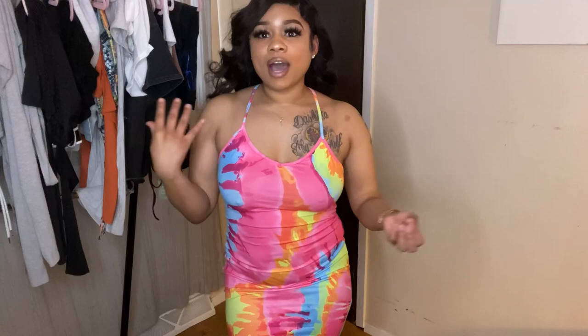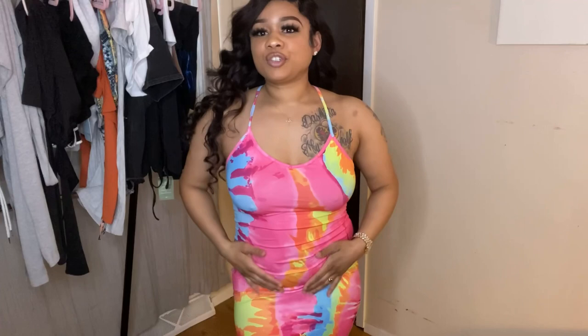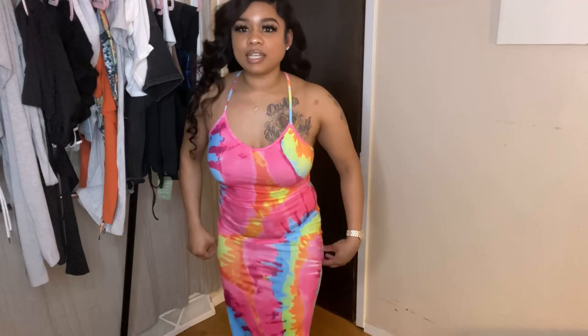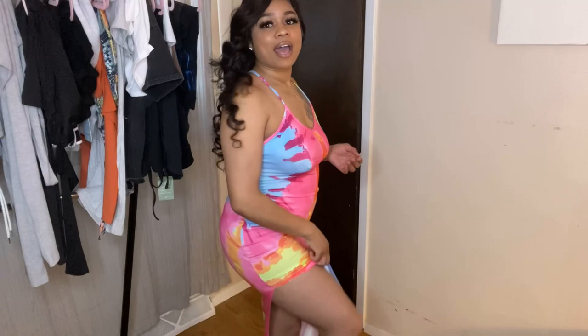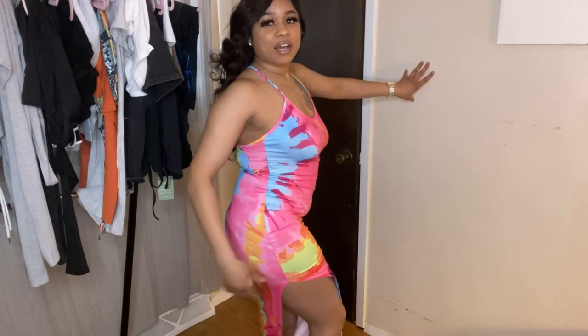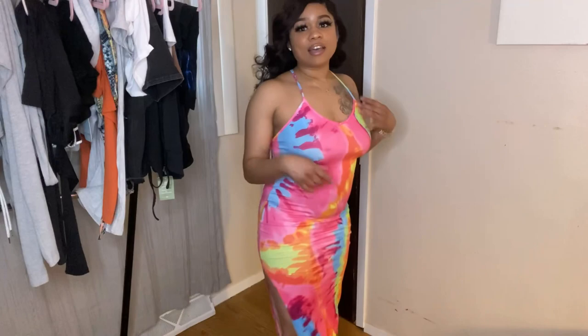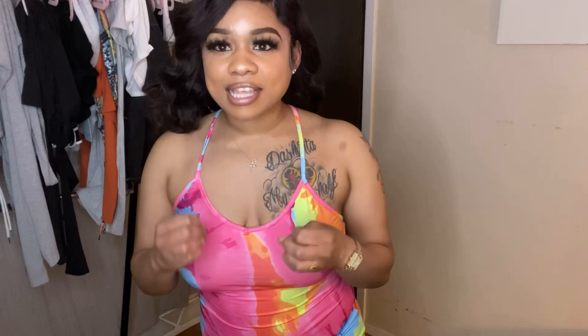I got this dress in a small because I knew it would have some stretch, so you can size down if you don't mind the tightness — it definitely hugs my curves. It also has a little split on the side, which I love. It comes all the way down to the floor — a true maxi dress. I've been trying to get this dress since last summer; it was out of stock, so when it became available I had to buy it.